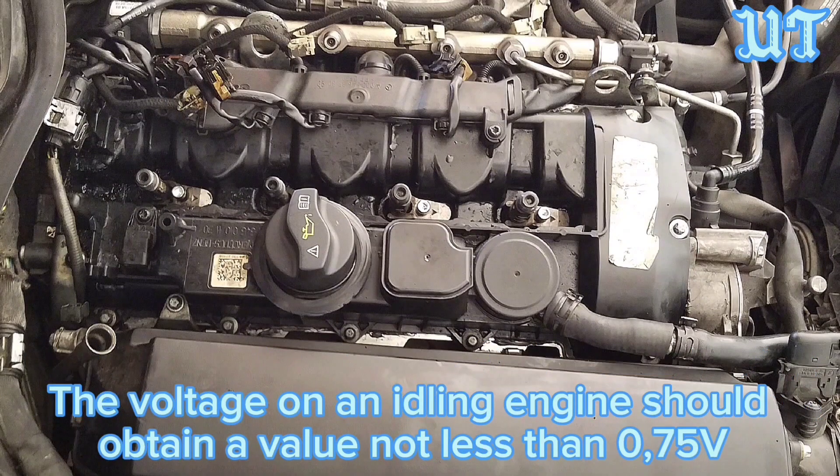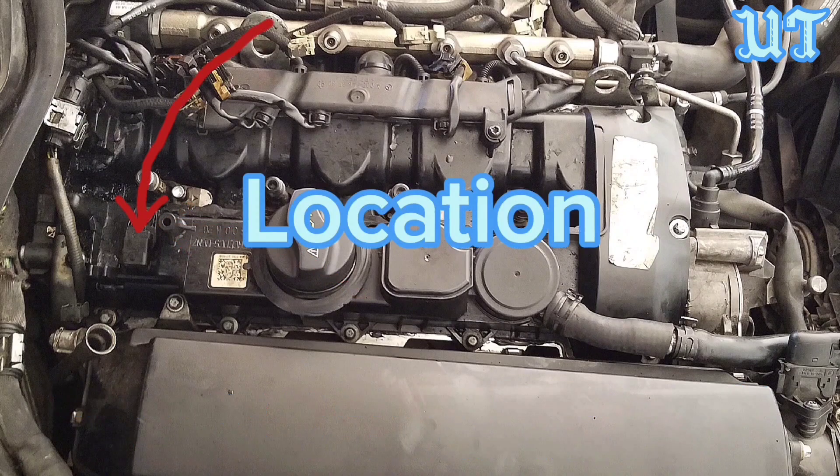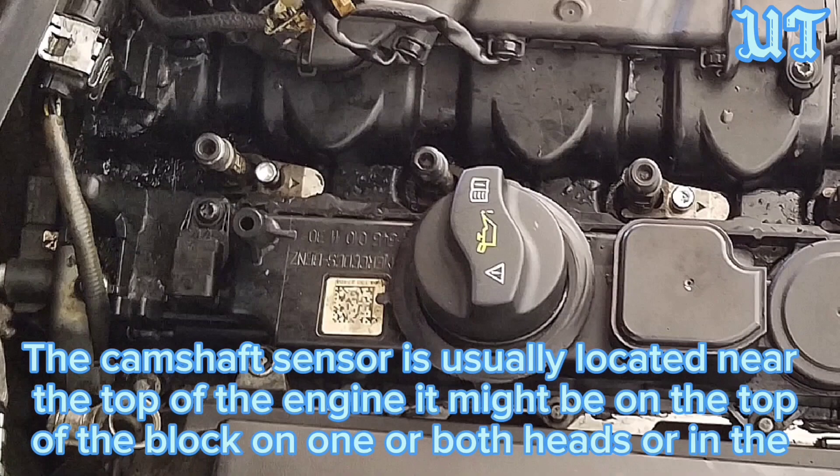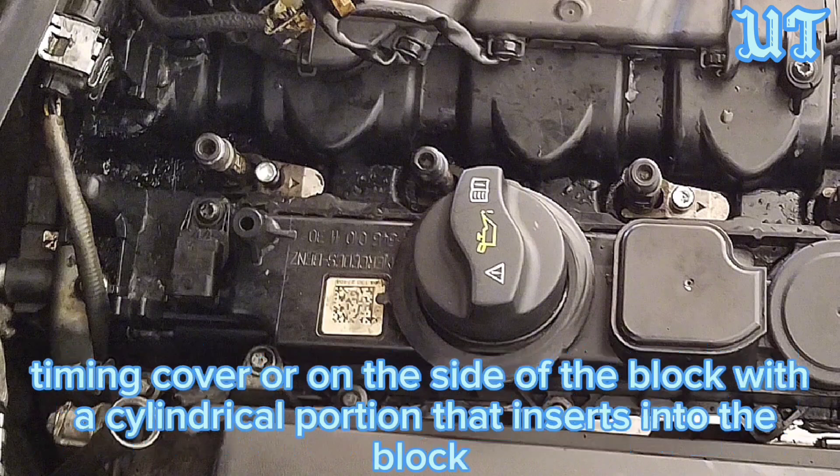The voltage on an idling engine should obtain a value not less than 0.75 volts. The camshaft sensor is usually located near the top of the engine. It might be on the top of the block, on one or both heads, or in the timing cover, or on the side of the block with a cylindrical portion that inserts into the block.